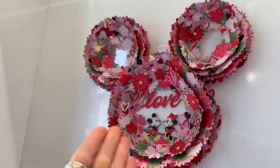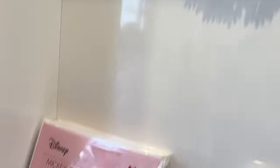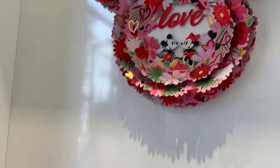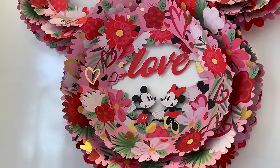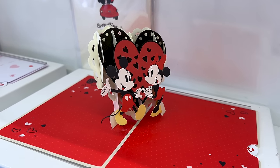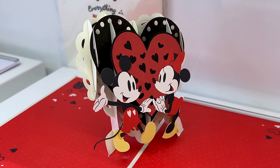They get creative — there's one that's like a wreath: Minnie and Mickey Mouse love wreath for $26, and Minnie and Mickey are holding hands. Mr. ML says they are the number one couple — do you agree?